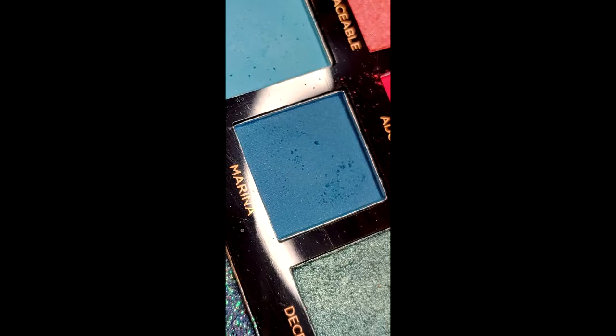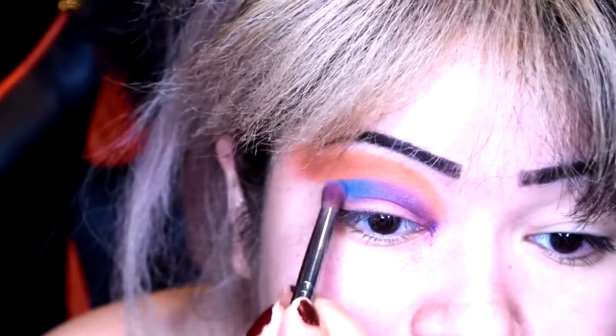The purple actually showed up alright. I'm gonna use this blue called Afterthought — but that blue is barely there. I'm going to dip into the shade Marina, which is a darker blue. That's much better.